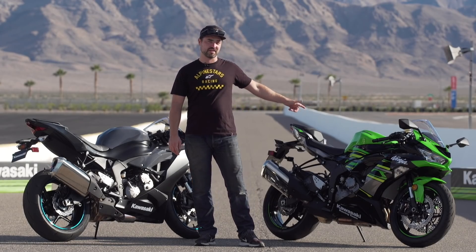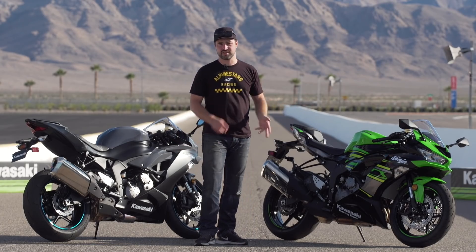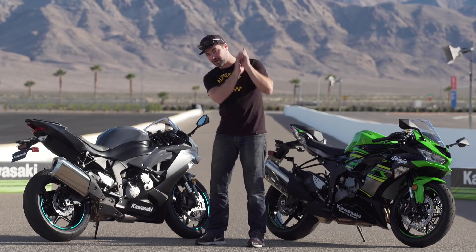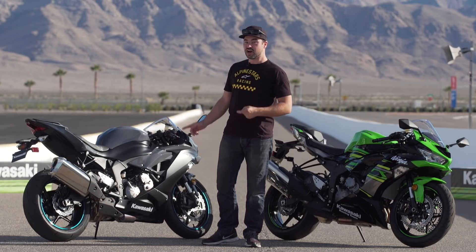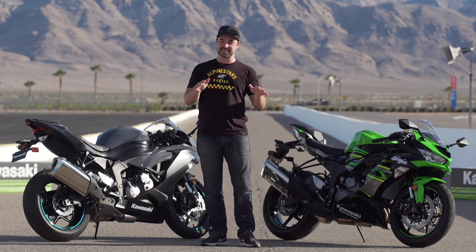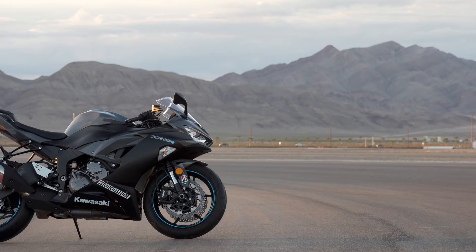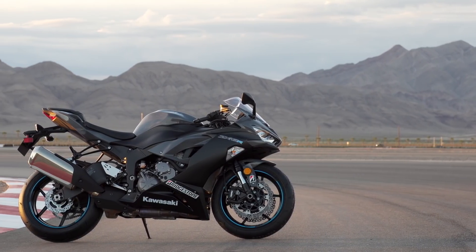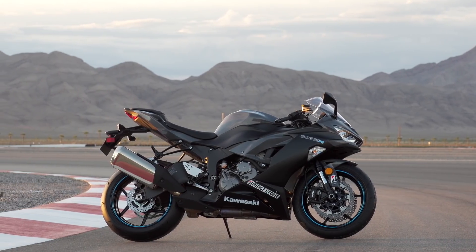Yesterday we had the road ride on this bad boy — this is the $11,299 KRT edition with ABS. Now cast your mind to this one: the non-ABS version, $9,999. Let that sink in — that's under 10 grand. That's probably the fastest transportation machine you'll ever buy for under 10 grand brand new. Pretty amazing stuff.